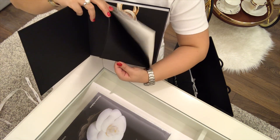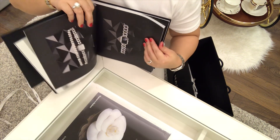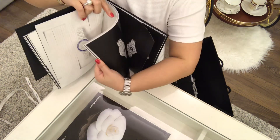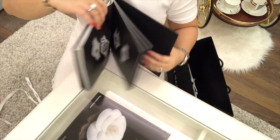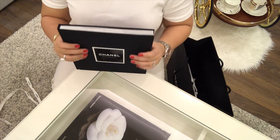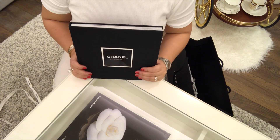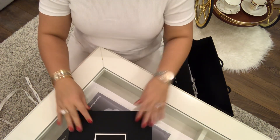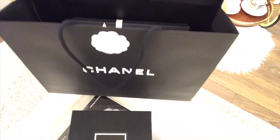I think they're all Chanel watches. Yeah, all watches for Chanel. I'm gonna display this in my living room, and this will serve as a coffee table book. So pretty.